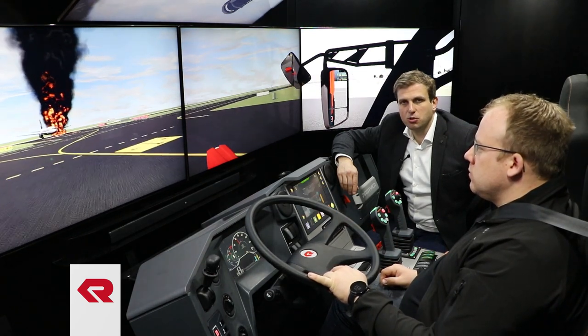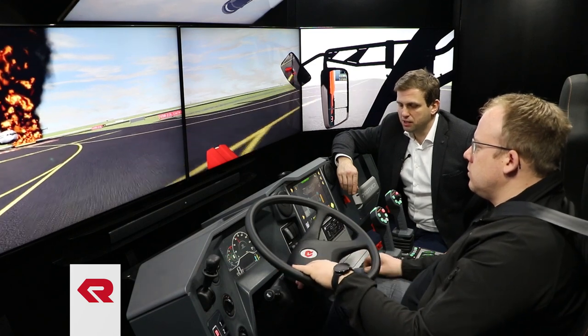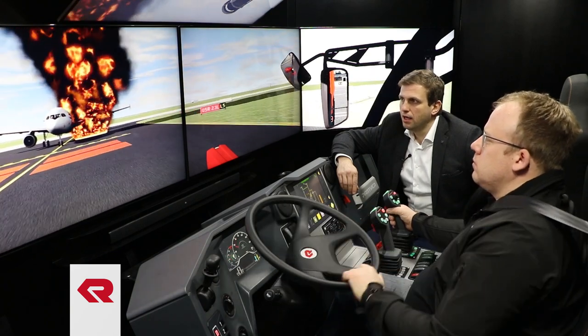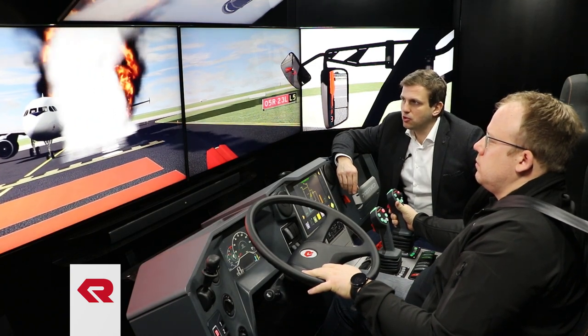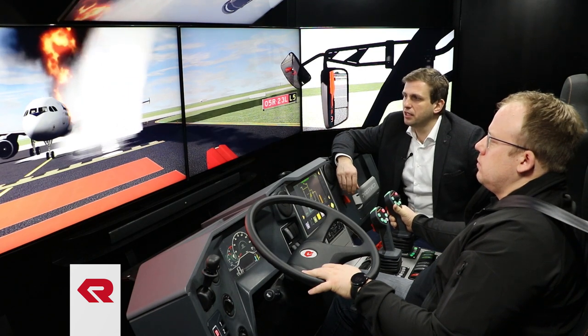Once he is close to the aircraft, he starts pump and roll and is ready to extinguish the fire. He operates the RM65 and tries to extinguish the fire — as you can see here, there is a fuel leak.